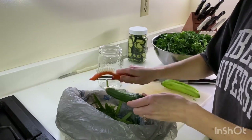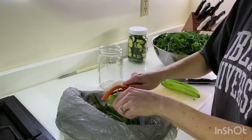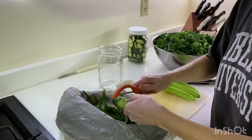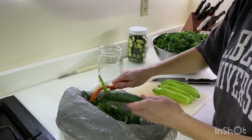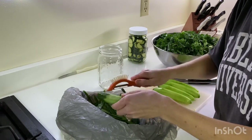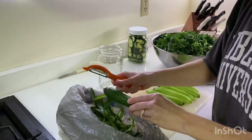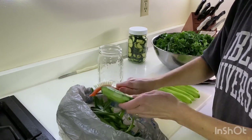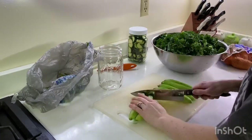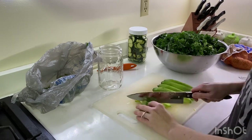Now, these mini cucumbers — I know you don't have to peel them, but I have had sensitivities to different waxes and things that the grocery store will put on their produce just to keep it fresh longer. At one point my tongue actually went numb — it was the weirdest thing. I guess it was a different brand and they must have used a different wax. So I'm just peeling them so I don't even have the chance of that happening again, hopefully.